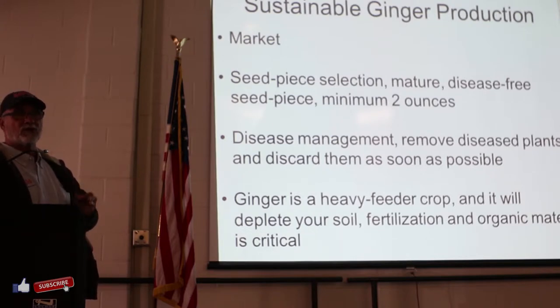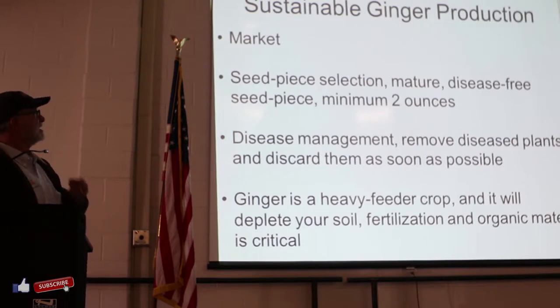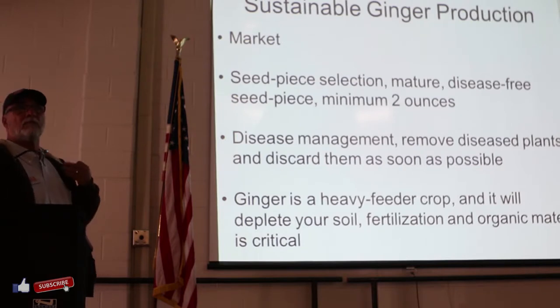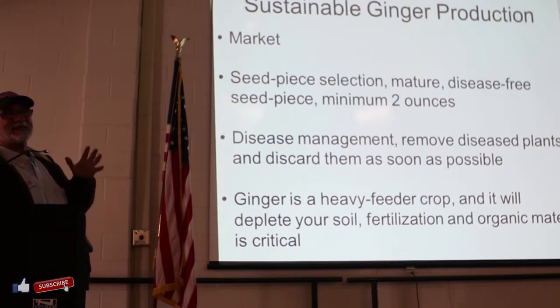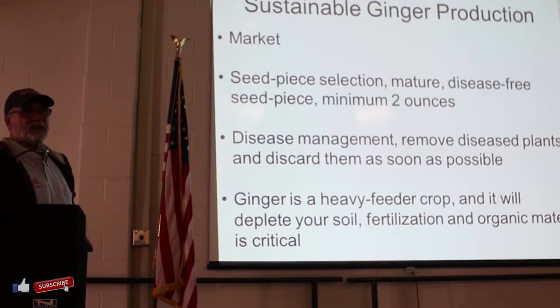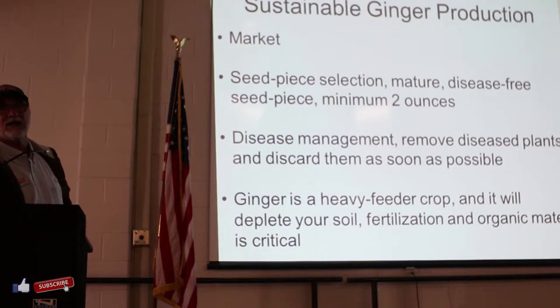So it's really important if you want to do this year after year for the next 10, 15 years - you need to look at this from a sustainable perspective. The sustainable perspective is market: don't jump in there and plant a bunch of ginger because it costs at least $8 a pound to buy the seed from Hawaii, or $4 a plant if you buy from us. It has a required investment, so do your homework about marketing - make sure you have somebody to sell it to. Seed piece selection is really the heart of this whole operation.